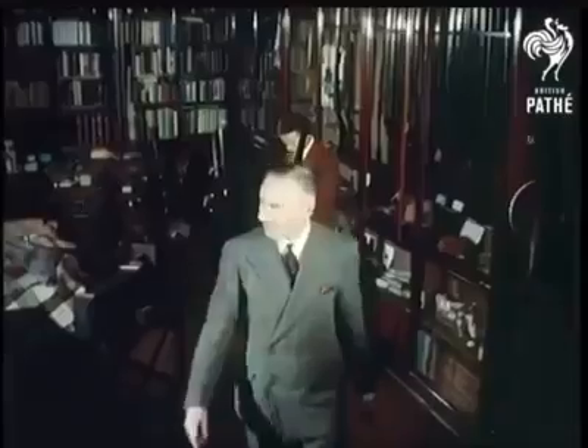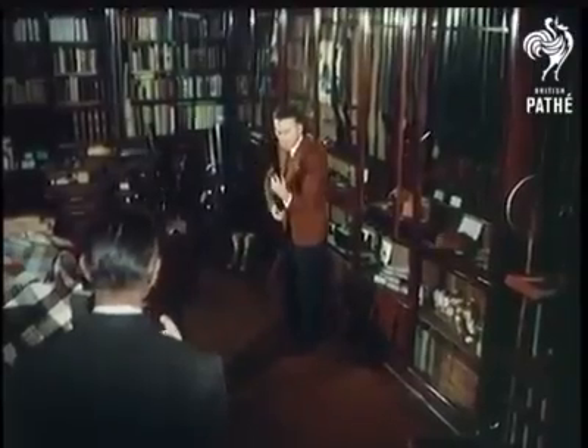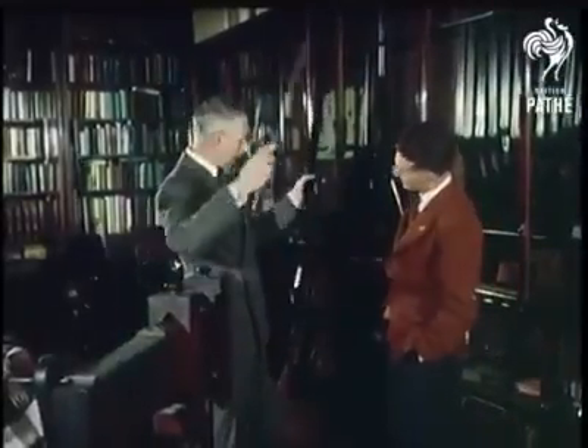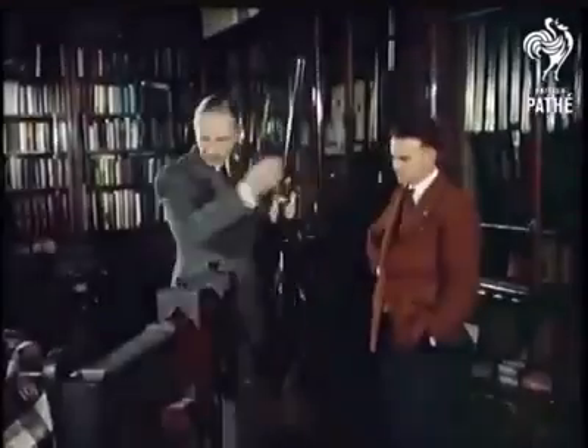This adjustable gun is used only for fitting customers, for obviously each one varies in height, width of shoulder and length of arm. From it can be measured important factors like the length from trigger to the end of the stock, and the cast-off, or angle the stock is placed in relation to the barrel.